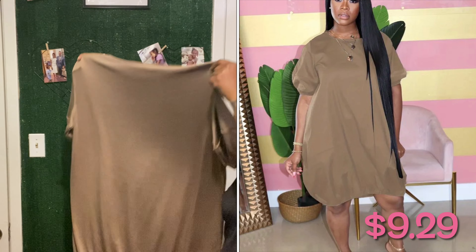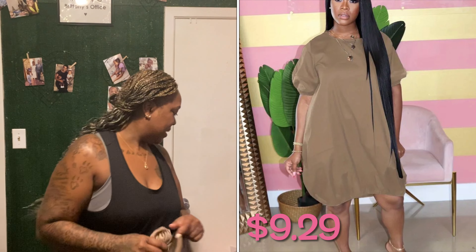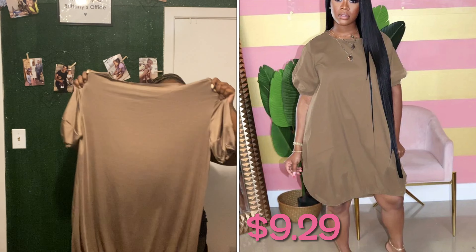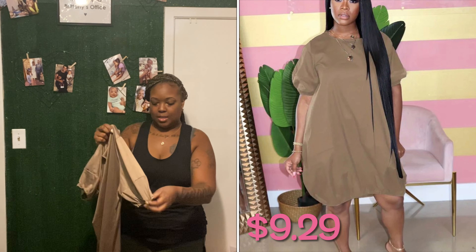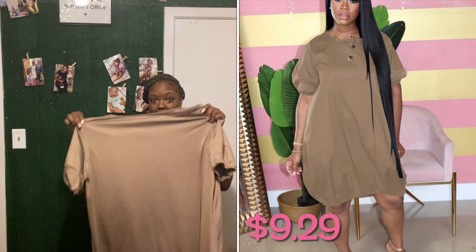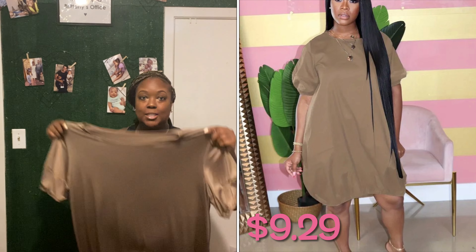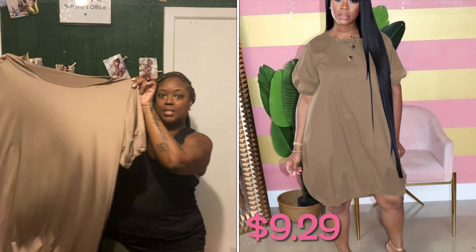So first is this dress — it's a very flowy, very stretchy material. It is see-through so I'm gonna wear black undergarments. It has kind of a bubble sleeve and it's in this tan color. I don't even remember ordering this but yeah, it looks short when I hold it up but it goes down right above my knee. Let's try it on!